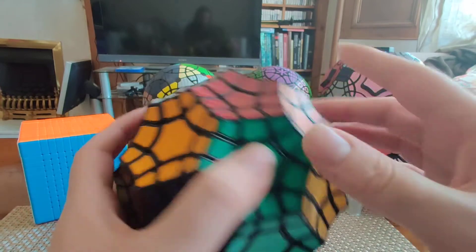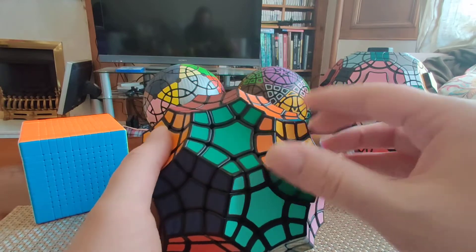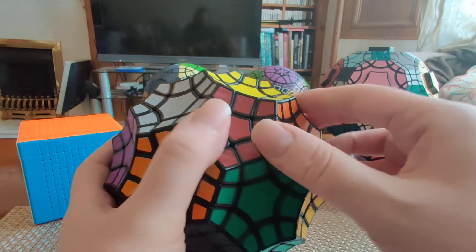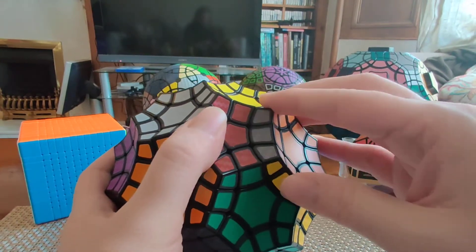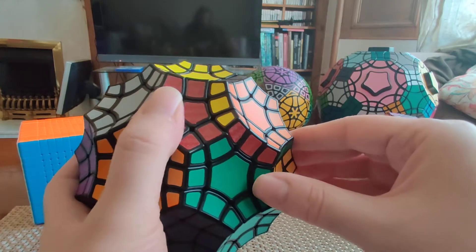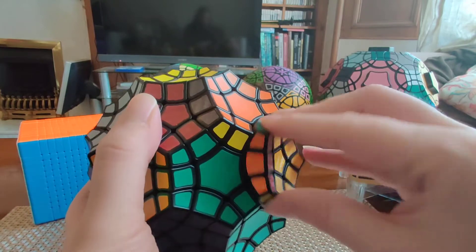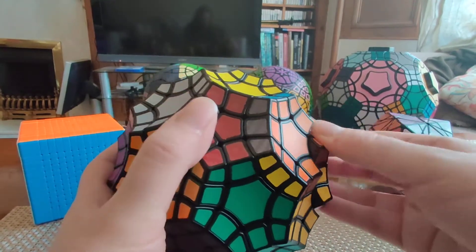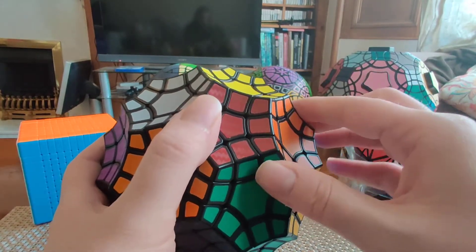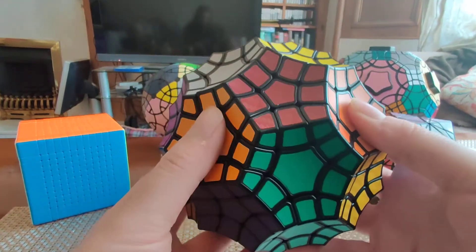On the Tutminx, you have to always bear in mind that the pentagons can move however you like — no problems there — but the hexagons have to move in two steps at a time. If I move it one step, that's a no-go. The puzzle tells me no. If I move it a second time, then everything is back to normal and I can move any of the adjoining faces without any issues. This really interesting behavior of the two face types is what gives the Tutminx its unique character and unique way of solving.